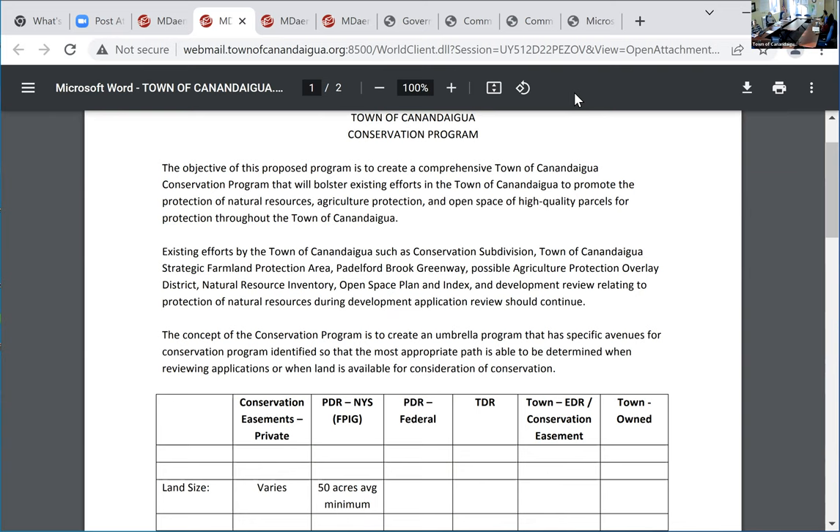Can the LDC get a PILOT? Yes, they could request it. To Karen's question about affordable housing on town-owned land — isn't the conservation program meant to protect open space instead of trying to build something on it? You could make that argument — that's certainly one of the things. One of the different avenues where you have competing goals.